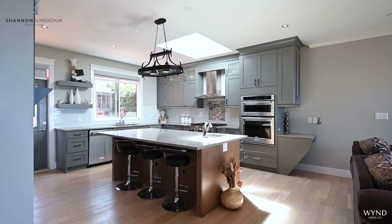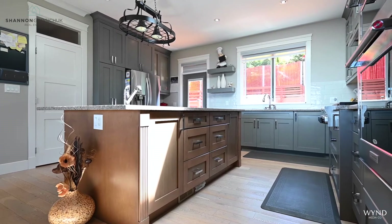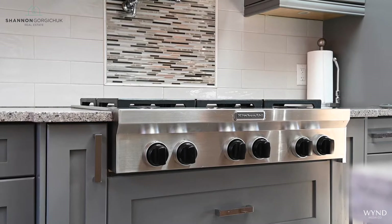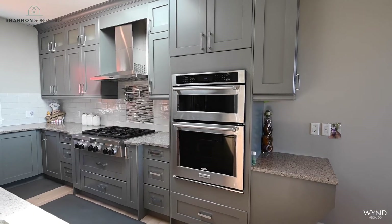The kitchen overlooks the backyard and has a huge 4x4 skylight, an oversized island with prep sink, lots of cabinets to the ceiling, a 36-inch range with pot filler, wall oven and convection microwave, and a walk-in pantry.